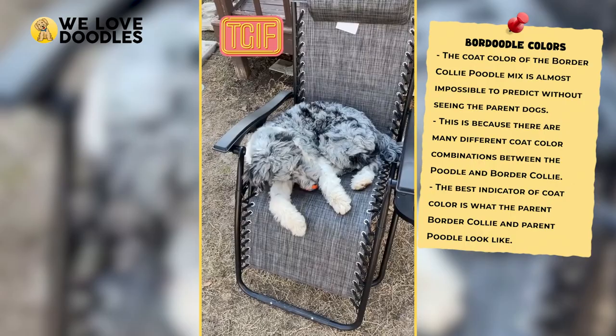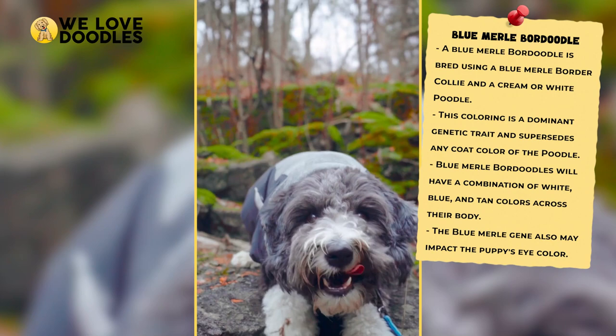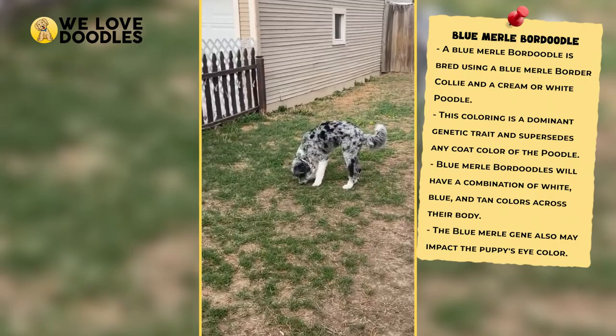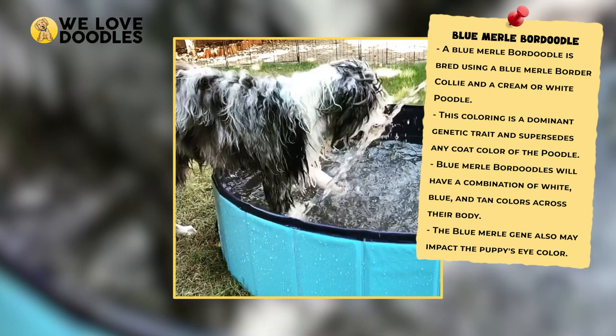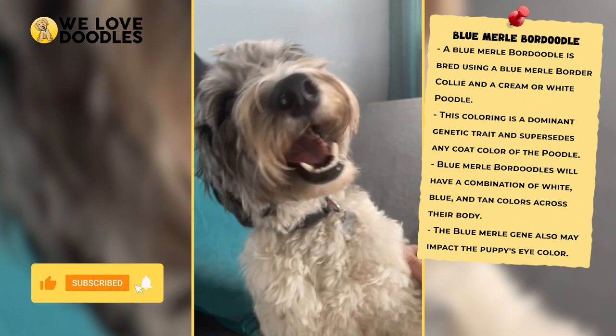Blue Merle usually comes across as a combination of blues, tans, and whites that appear as patches across the fur of the Boar Doodle. This coat may also affect the eye and skin color of the puppy, and those are changes that are worth looking out for. It's also worth noting that, due to a unique set of genetic circumstances, breeding two Blue Merle Boar Doodles together should be avoided at all costs, since it can result in blindness or deafness in the offspring.